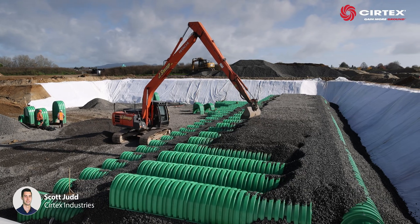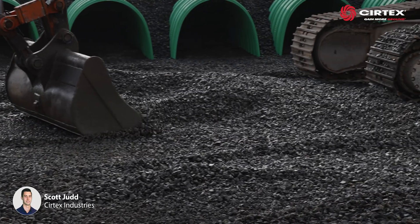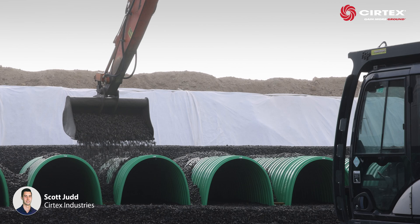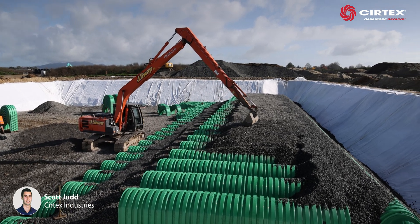The system sits on an initial layer of DuraGrid X2020 Geogrid, set beneath the first layer of drainage aggregate. This is wrapped with the DuraForce AS410 Geotextile.